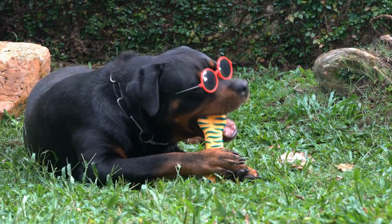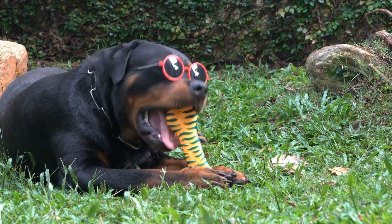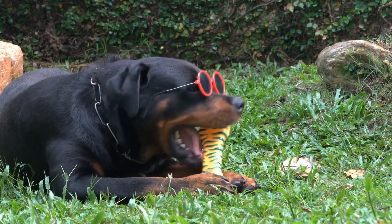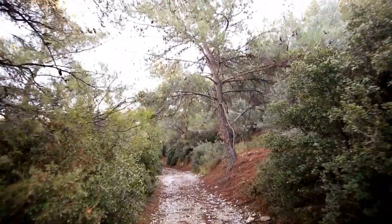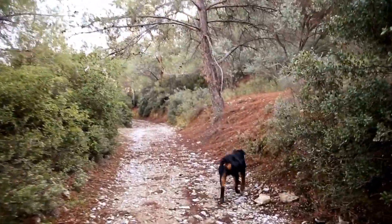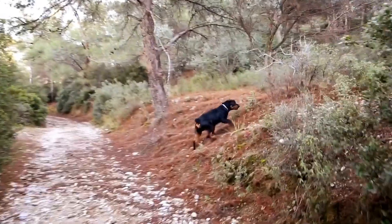Two: Neutral territory. Initial introductions should take place in a neutral territory. This can help reduce territorial issues between the pets. Consider introducing them on a walk or in a park where there are fewer chances of possessiveness or territorial behavior.